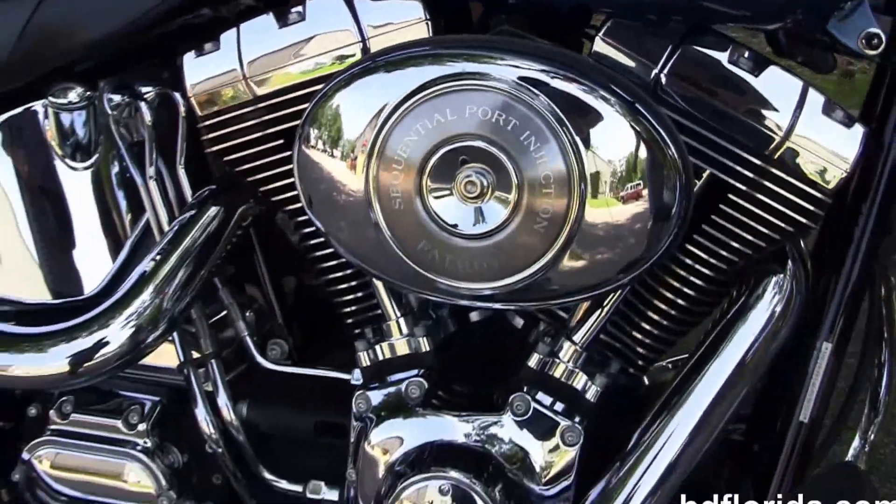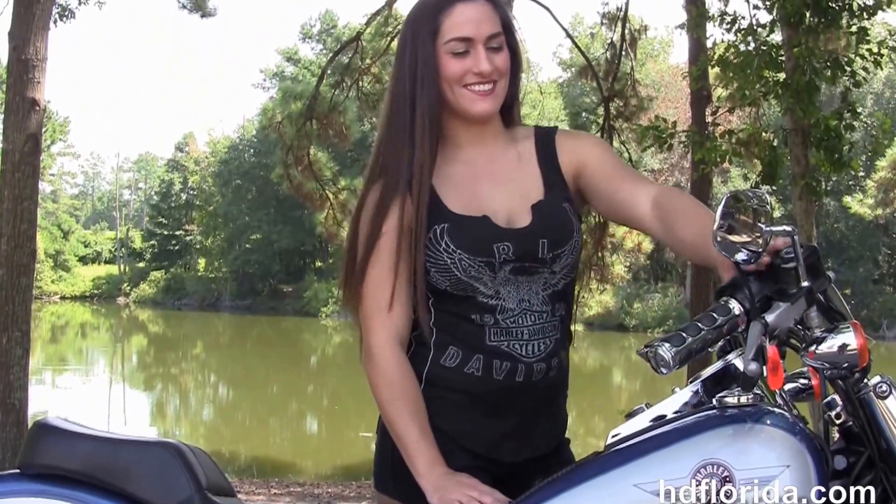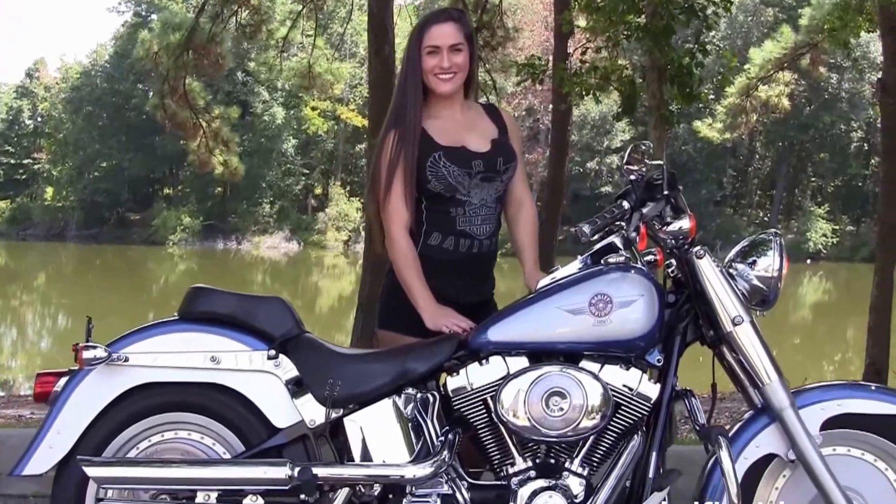Optional accessories on this bike retail over $2,000. We finance used Harley Davidsons up to 72 months, and Megan's gonna fire it up for us. Here at the world-famous Harley Davidson of Florida, all bikes are fully serviced and safety inspected.